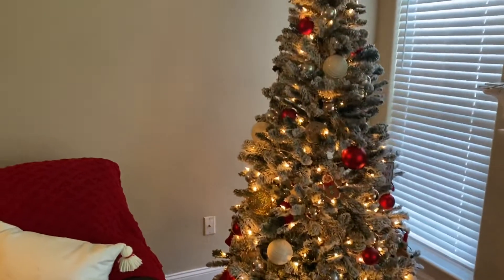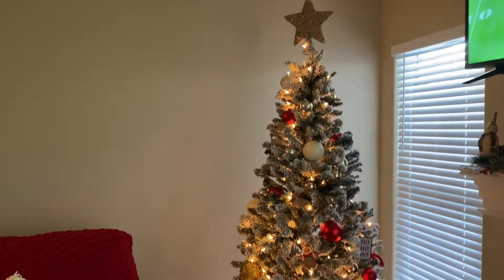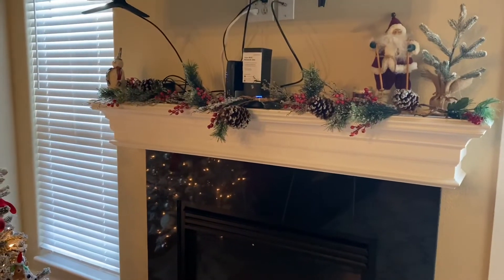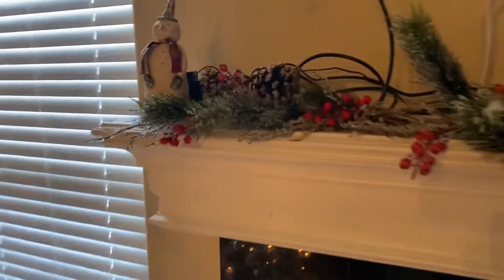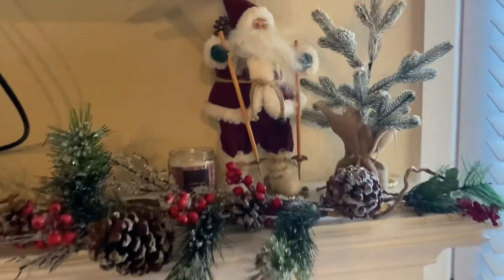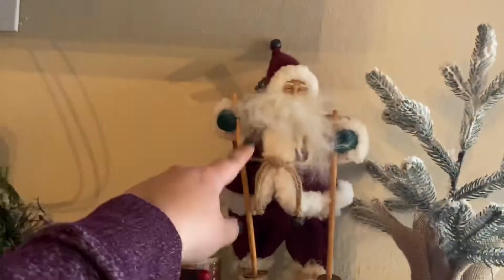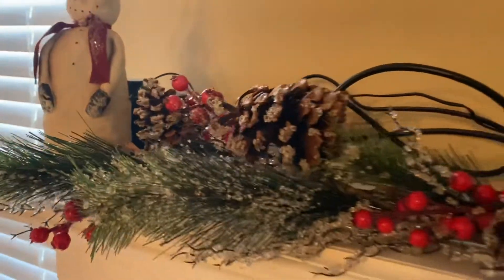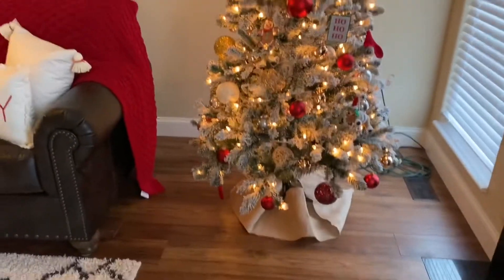Shout out to my mom for donating a bunch of ornaments! I'm planning on moving all these cables from my chimney. My mom also gave me this beautiful garland right here, this little Santa Claus, and this gorgeous snowman that I'm obsessed with. That's it, you guys.